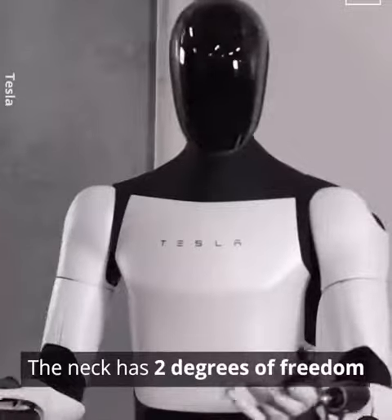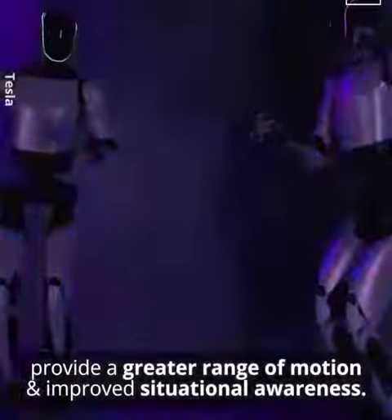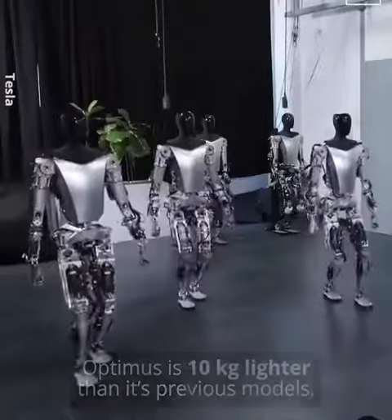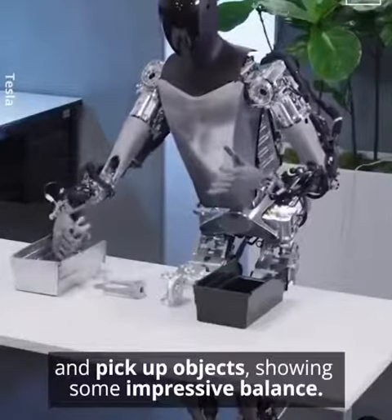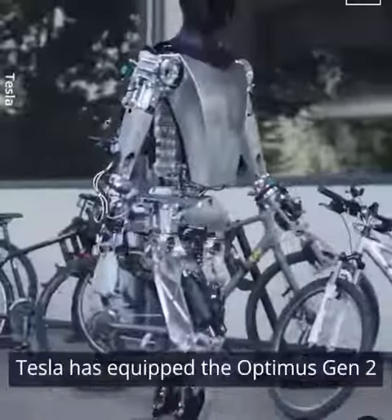The neck has two degrees of freedom, providing a greater range of motion and improved situational awareness. Optimus is 10 kilograms lighter than its previous models, and it can even squat and pick up objects, showing impressive balance.